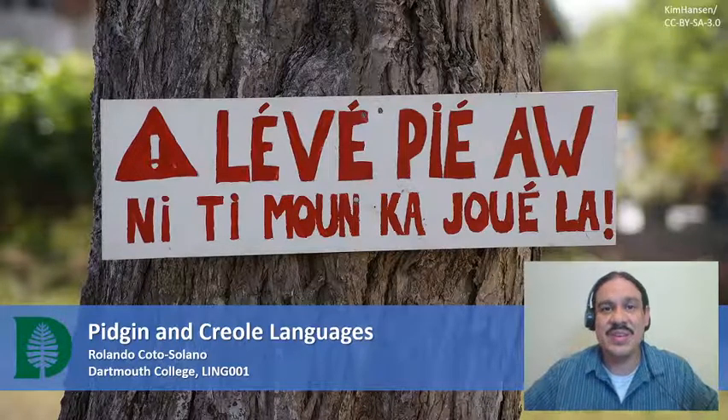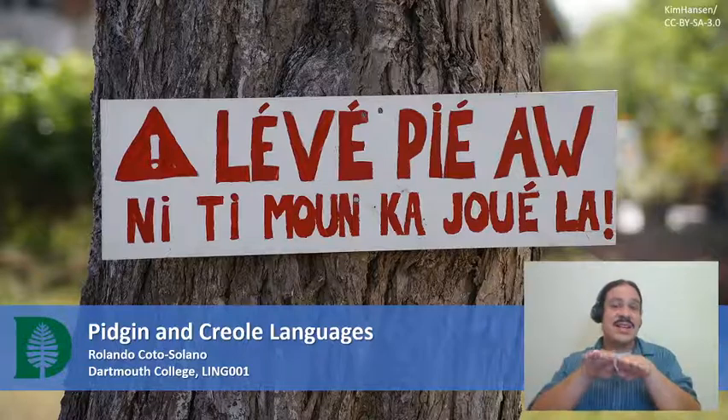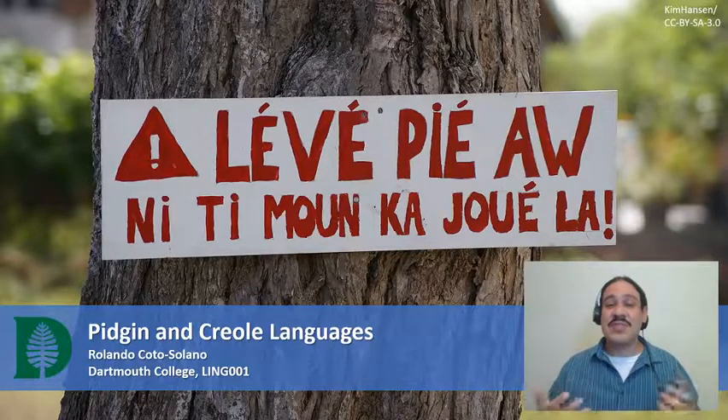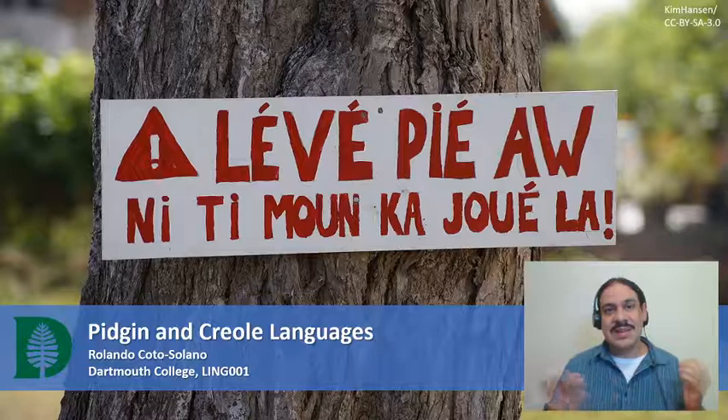In this video we'll talk about pidgin and creole languages, which are languages that are born out of the contact of previously existing ones. And by the way, if you speak French, can you try to read this sign? It is from a French-based creole spoken in the island of Guadeloupe in the Caribbean.